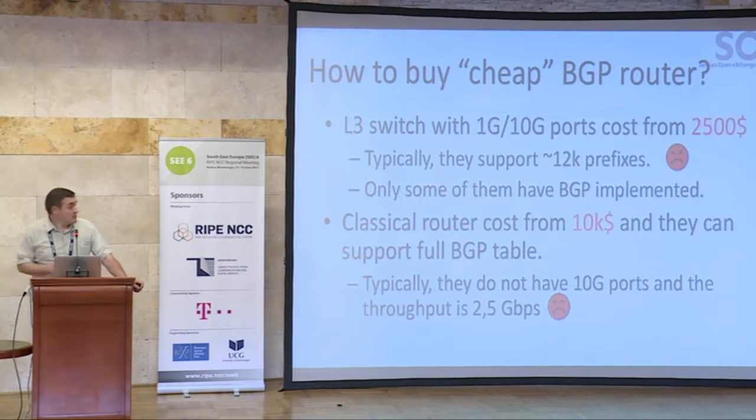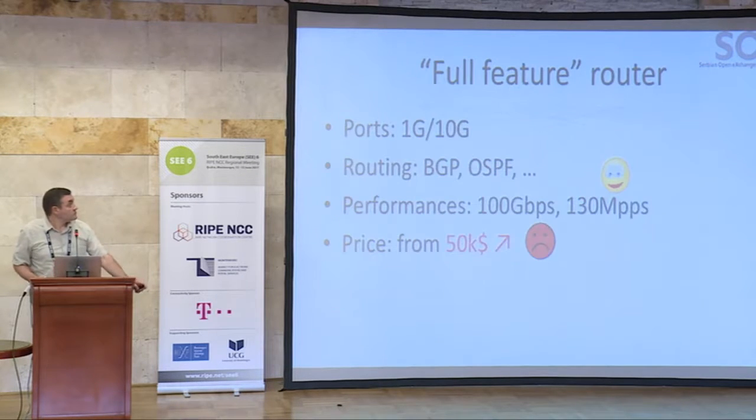But those class devices typically do not have 10G ports, which is absolutely necessary if you are talking about big traffic. The throughput is typically around 2.5 gigabits per second. So we should look for something else. A full-feature router has 1 gig and 10 gig ports, supports BGP and definitely something else. Performance is 100 gigs and up — it can route 130 megapackets per second and up. But the price starts at 50,000 euros or dollars. If you are talking about small networks or IXPs, it is too expensive. What is the solution?